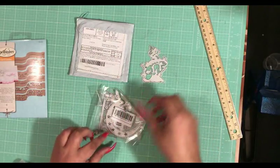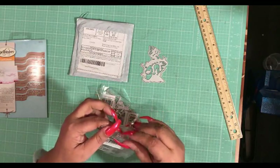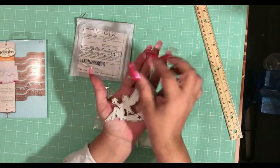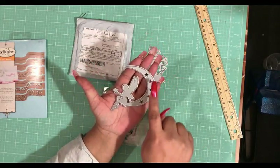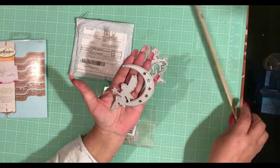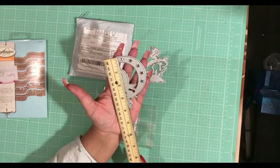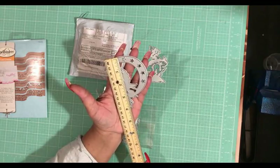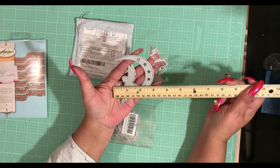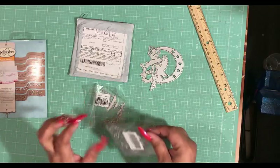This one is humongous — I really did not expect this one to be so big. Look at that! It's a moon with stars, and then there's a fairy here and she's holding a star in her hand. From top to bottom it is four inches long, and on its widest part is two and three quarters inches wide. That one's really big.